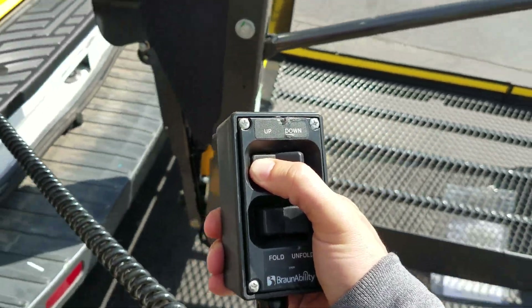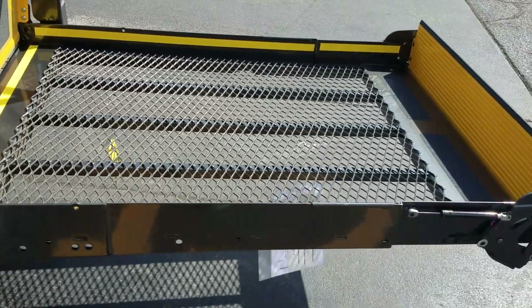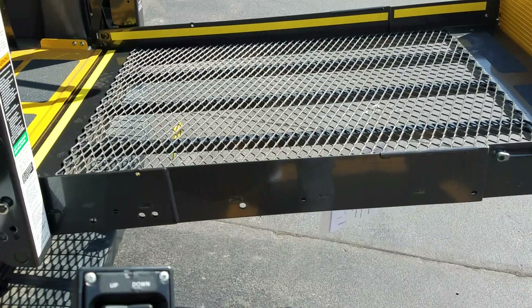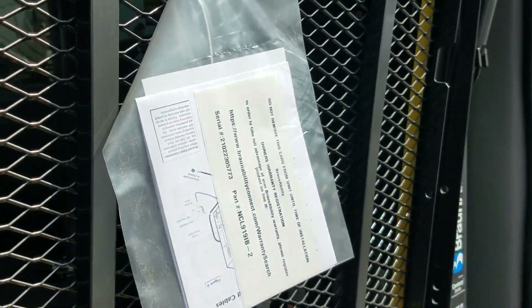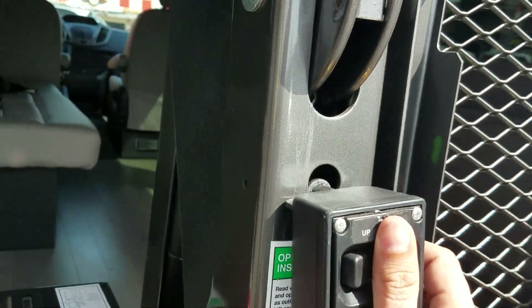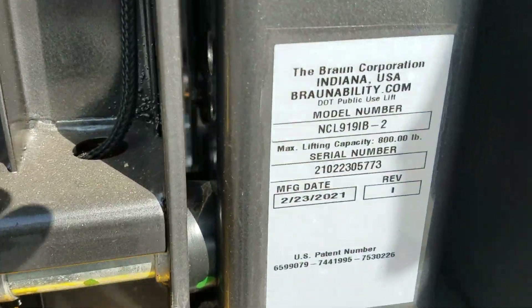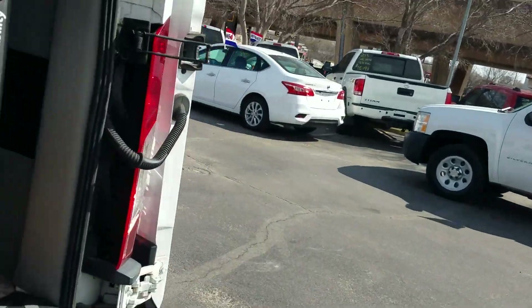To get it up, on the left side we hit the up button until it gets to the stopping point — it does have an 800-pound weight capacity — and then we hit fold, reversing the process. All your warranty information is there. Turn it off and you're ready to roll. It shows the 800-pound weight capacity. Simple conversion, easy to do, under a three-year 36,000-mile warranty on the conversion.